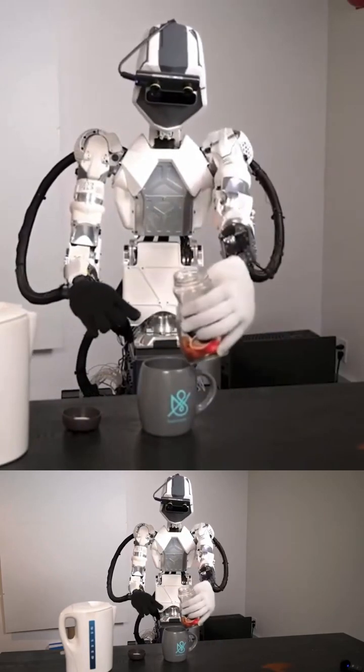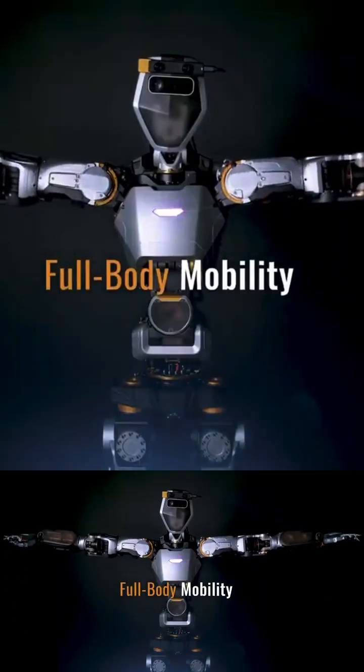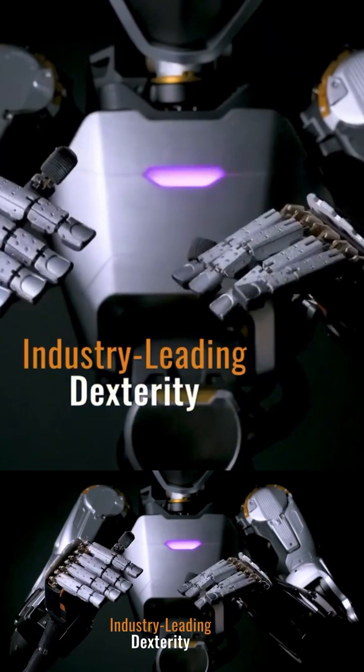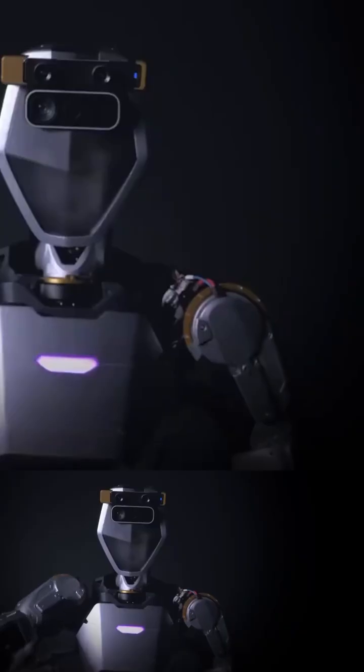Phoenix is still in development, but it has the potential to be a versatile and powerful robot. It could be used for a variety of tasks, such as search and rescue, manufacturing, and healthcare.